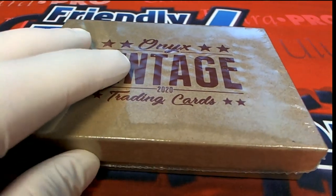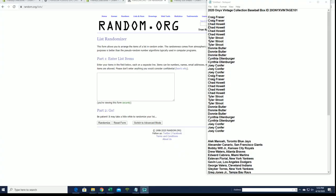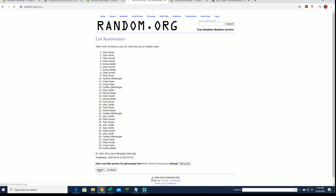All right guys, 2020 Onyx Vintage Collection Baseball number 101 — good luck guys. Here are our names: Craig F to Joey C. Should have 34 in a row here, names and teams seven times each. All right, Joey C to Craig F.